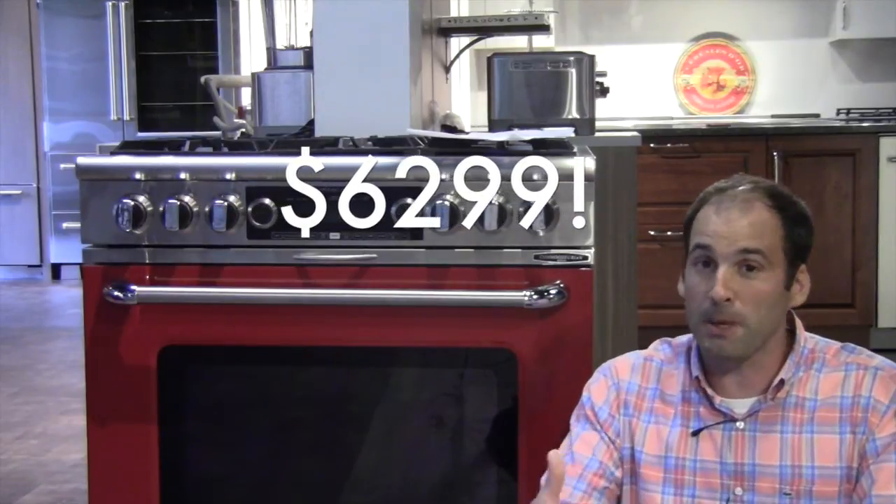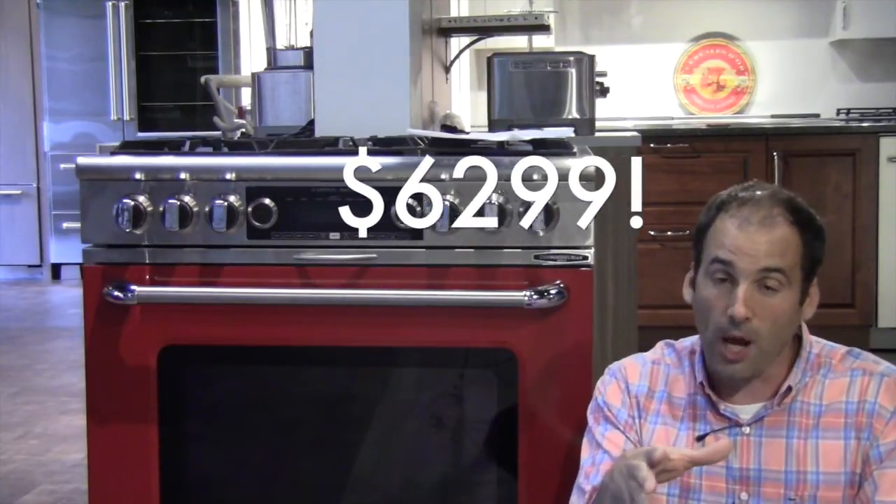This oven has so much going on here that, quite honestly, it's amazing what you're getting for $6,299. That is the price as I speak today. I believe there is a price increase coming up, but for a 36-inch dual fuel range at $6,299, that's several thousand dollars less than other high-end dual fuel ranges.